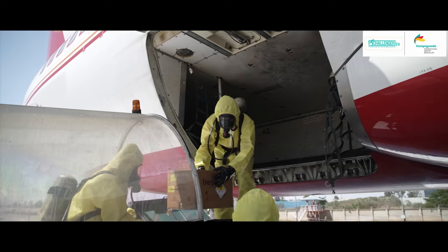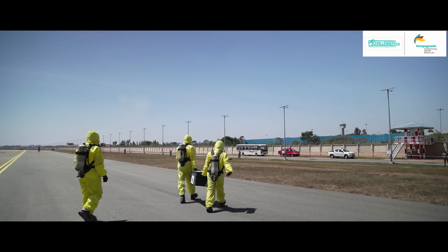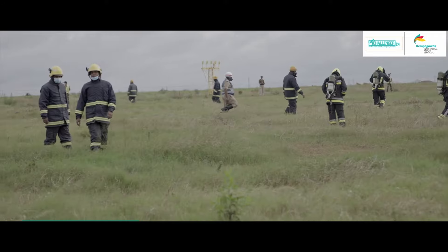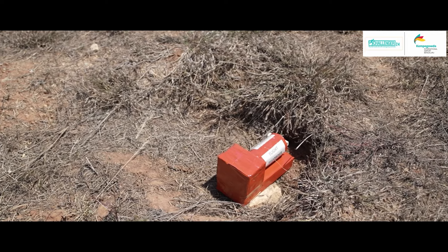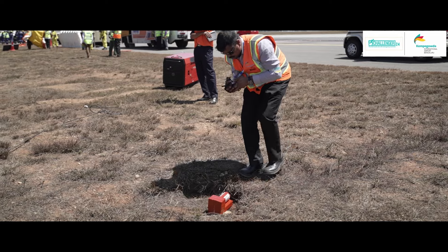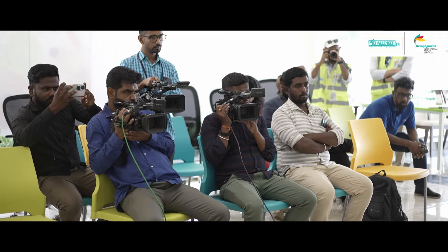Meanwhile, on the air side, radioactive material which can be harmful is secured. Evidence collection is carried out by the Safety Investigation Coordinator. Soon, the black box is also located and taken into safe custody for further investigation. It's time now to address the media about the situation, and press statements cleared by AEMC have already been shared with them at regular intervals.